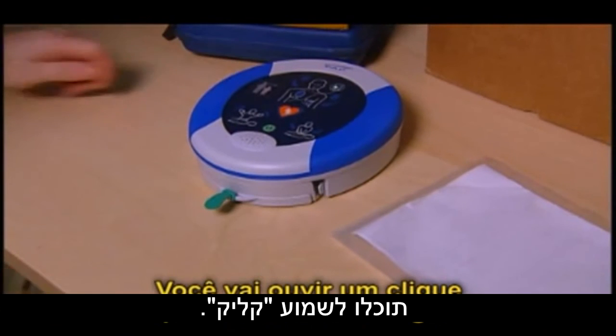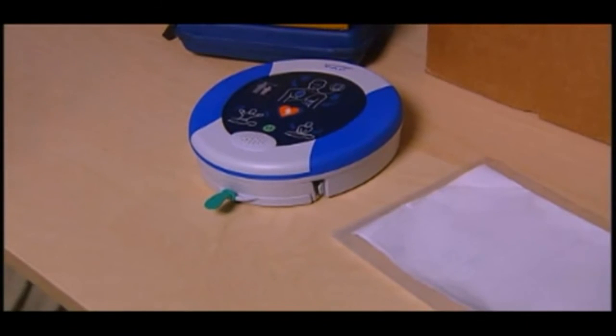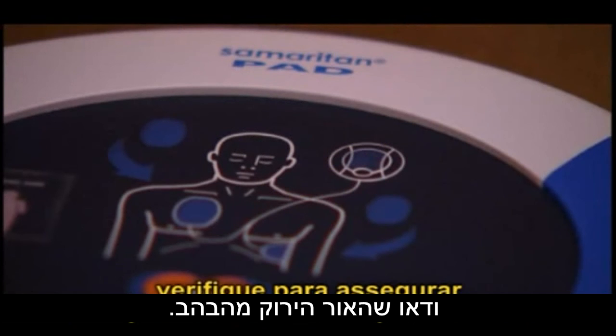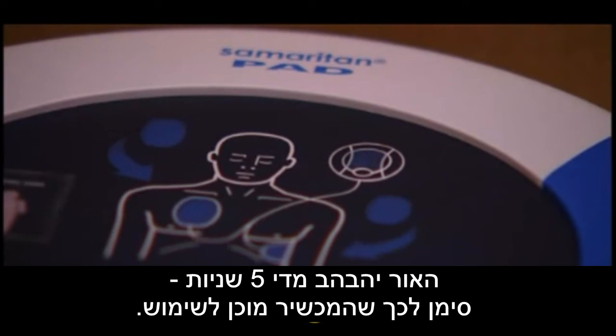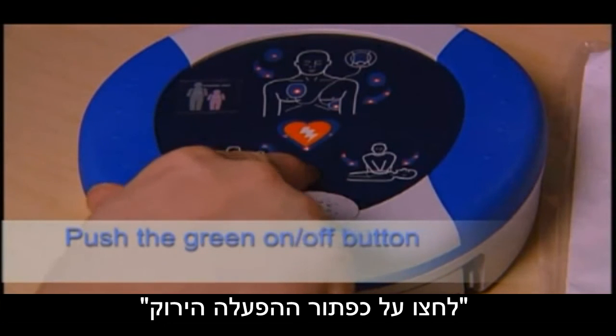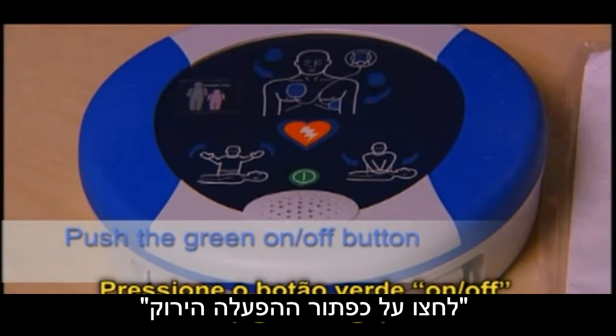For an adult patient, call for medical assistance. The adult pad pack is for those over 8 years old weighing more than 55 pounds or 25 kilograms. The pediatric pad pack is for younger patients 1 to 8 years old weighing less than 50 pounds or 25 kilograms. To remove the pad pack, squeeze the tabs on the pad pack and remove.